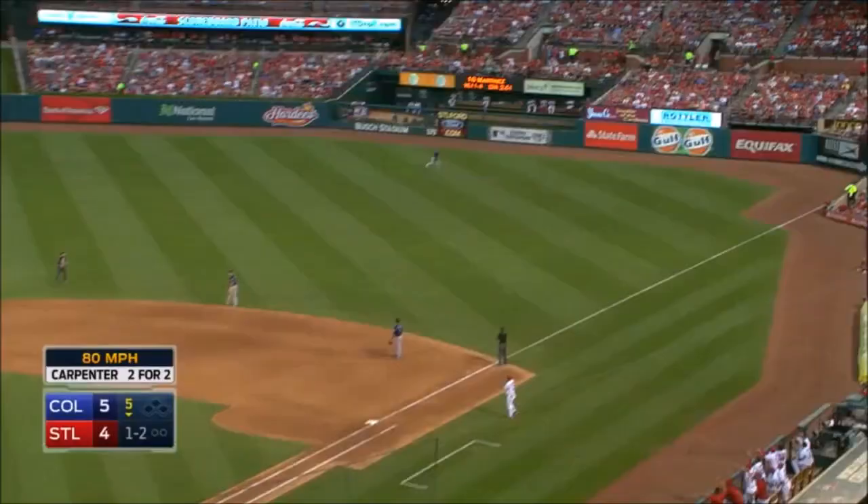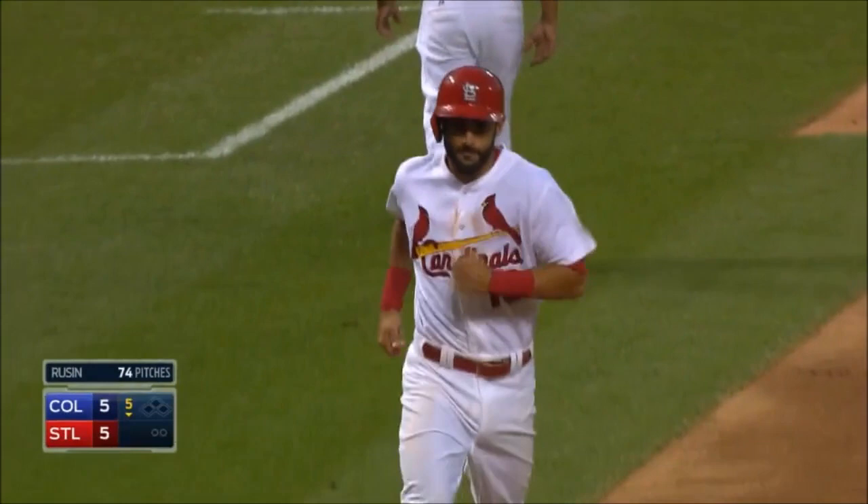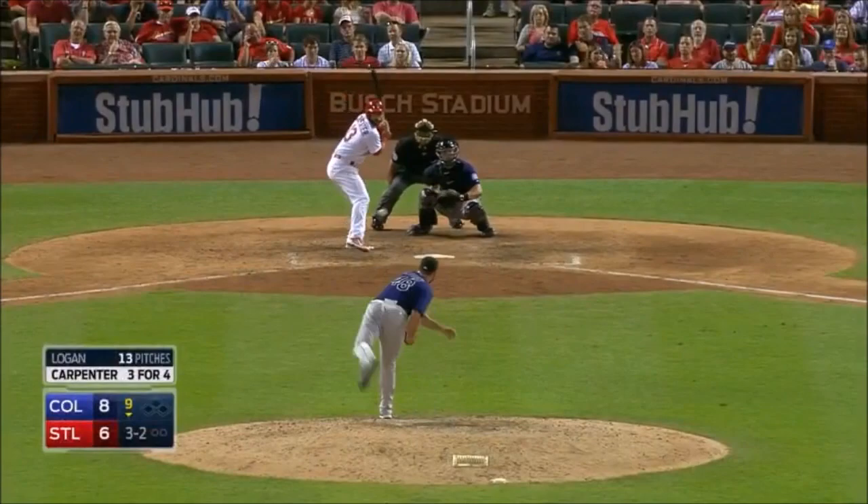Carpenter drives it out to deep right field — this game is tied! His second home run tonight, 5-5. The first career multi-home run game for Matt Carpenter. I was just thinking, I can't remember a game where Matt has ever hit two home runs.